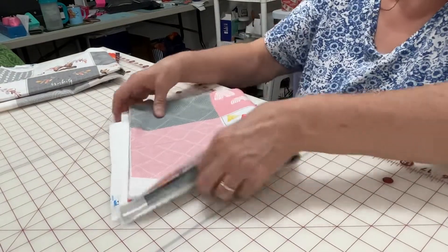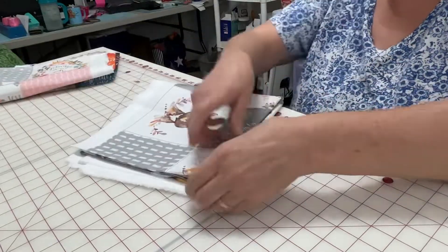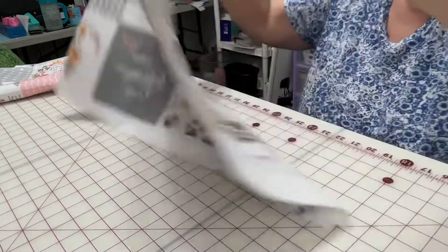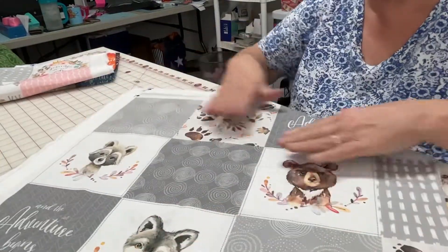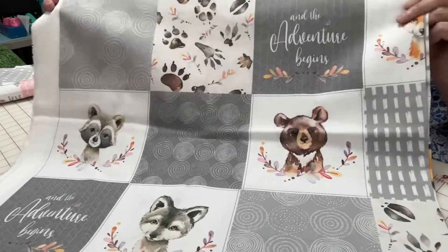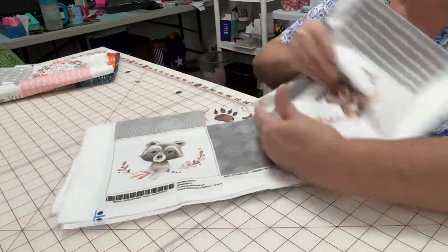I have two tutus to make first, but that's on my list if I can fit it in. I'd like to start them. Look at this one — so cute. And the adventure begins. I love the colors. It's so sweet.